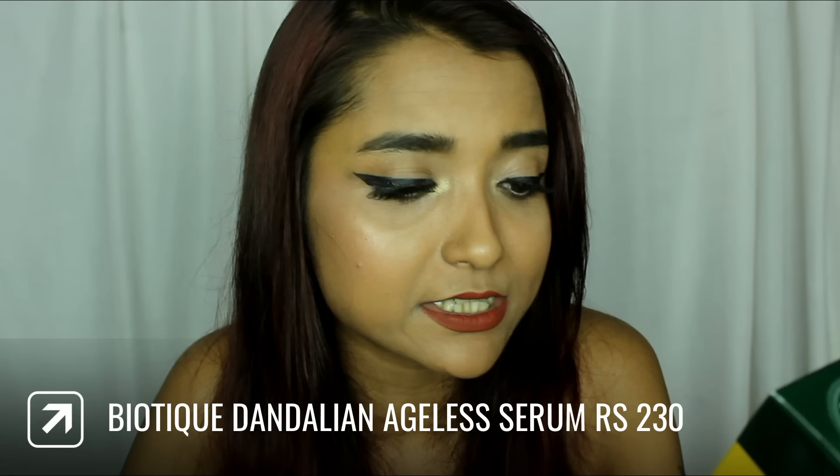The next product from Biotique is a face serum. Since I already have a face moisturizer and a body moisturizer, I didn't want to go for a cream. This is the Biotique Advanced Dandelion Visibly Ageless Serum — it visibly repairs and rebalances skin. I've seen some really good reviews about this product in the comments for oily skin, so that is why I wanted to try it out.